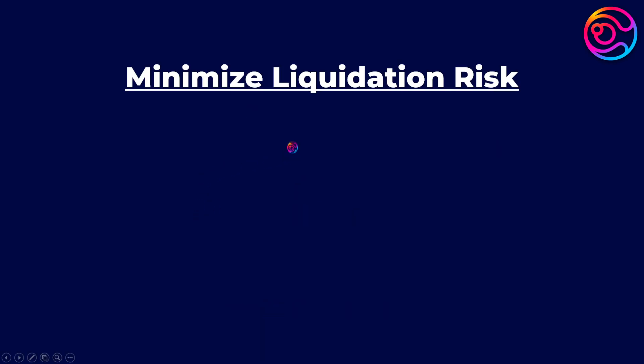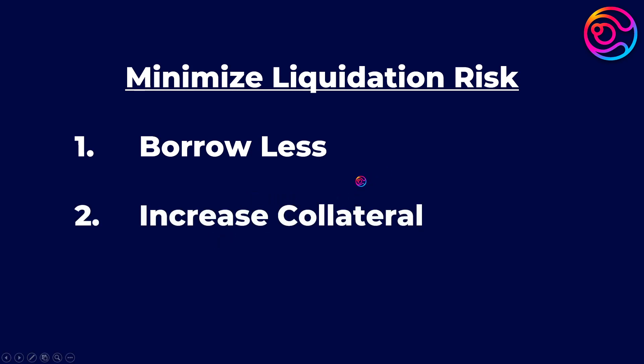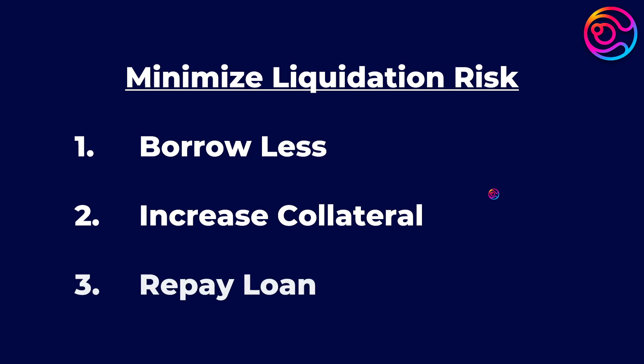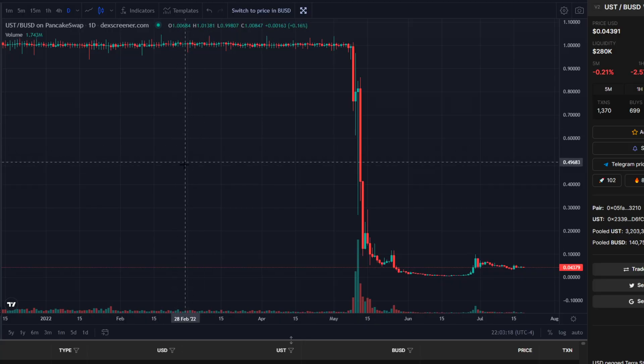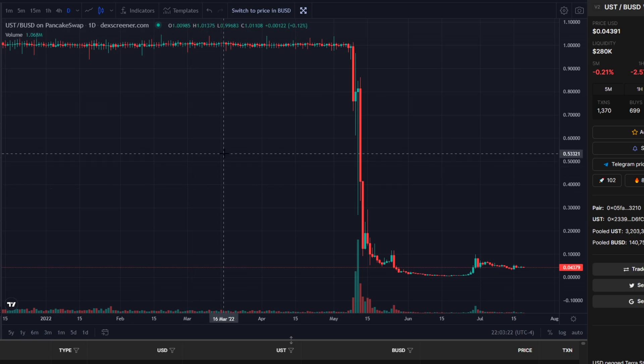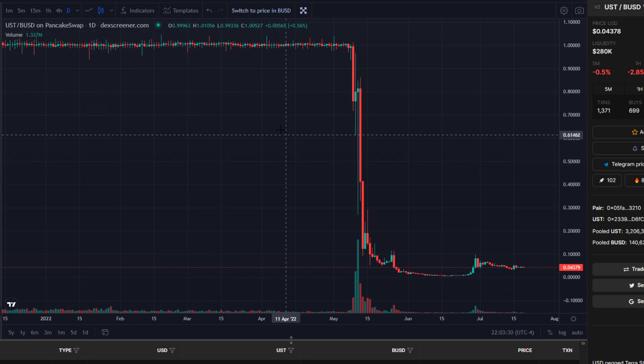Thankfully, there are ways to minimize your liquidation risk. First, if you borrow less, then it becomes less likely that the value of your collateral will drop to the liquidation threshold. Second, you can wait until your collateral appreciates in value and/or deposit more collateral — and thanks to Prion having cross-margin lending, all collateral deposited can help stabilize your entire portfolio. Third, you can simply repay some or all of the amount that you borrowed. Borrowing from stablecoins also reduces the risk of liquidation, because stablecoins are structured to maintain a constant value of $1. However, the risk of liquidation still exists when using stablecoins as collateral, because there is always a non-zero risk that a stablecoin can de-peg below $1.